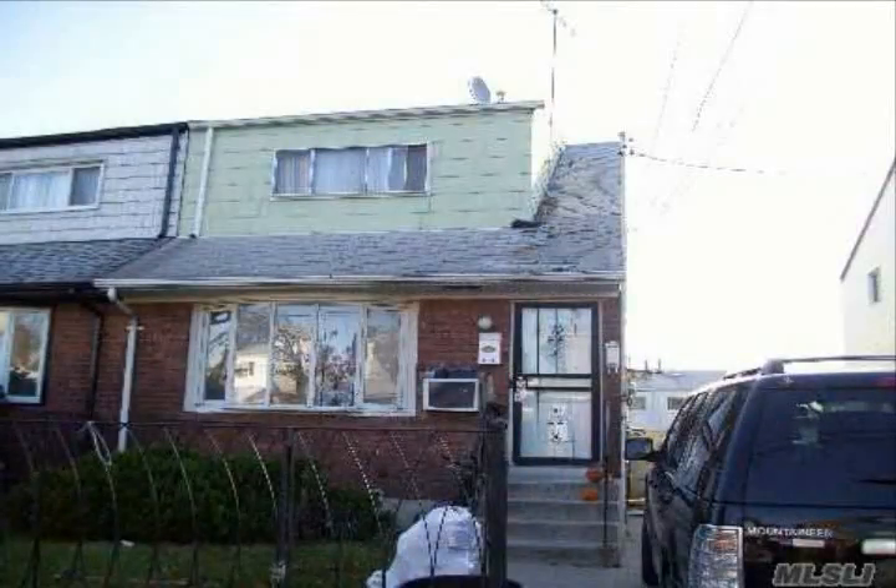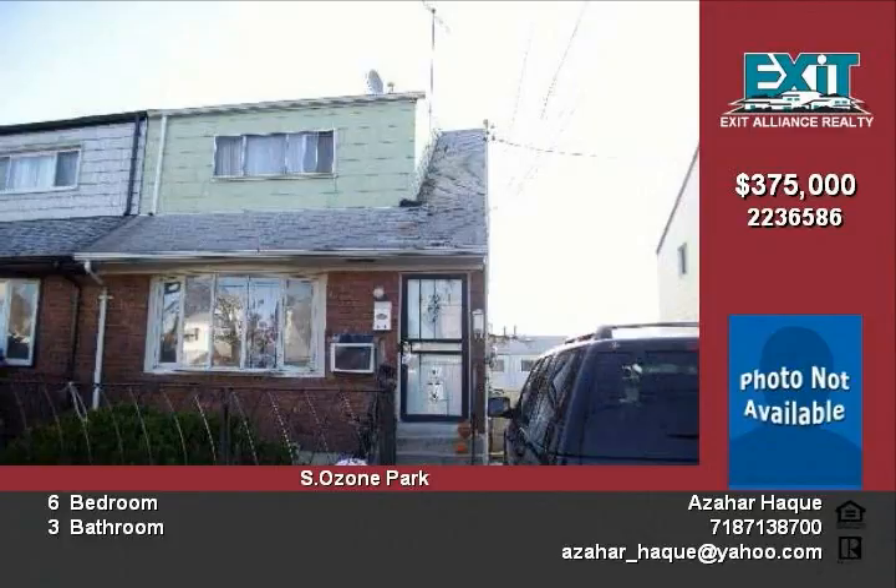A beautiful two-family home located in a quiet neighborhood comes with two bedrooms on each floor, formal dining and living area, spacious backyard plus private parking. The basement is fully finished with its own separate entrance and fold back.